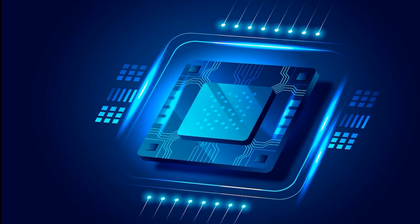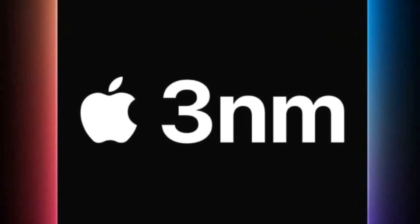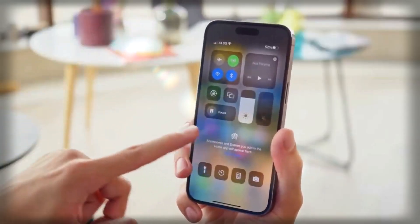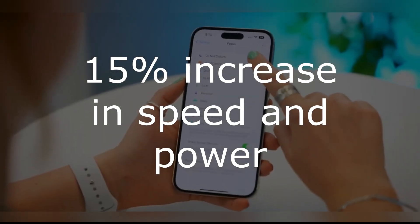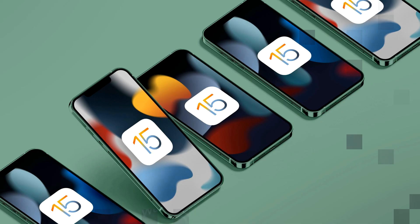TSMC, Apple's longtime chip supplier, is expected to utilize a 3nm process for the A17 chip. This would result in a more energy-efficient chip with reduced heat generation during usage. Additionally, the 3nm A17 chip is anticipated to have a 15% increase in speed and power and 30% more power savings compared to the current 5nm chips.